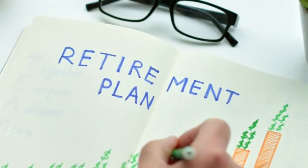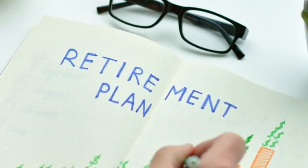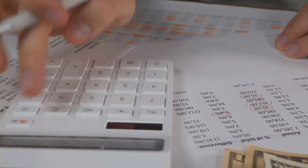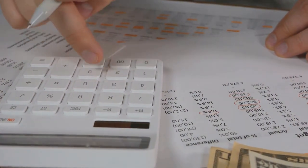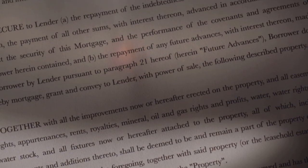Here's how to calculate the right amount of life insurance for you. First, income replacement — multiply your annual income by 7 to 10 years. Next, debt — add up any debts, like a mortgage or student loans.